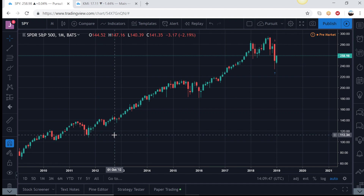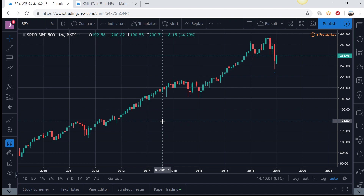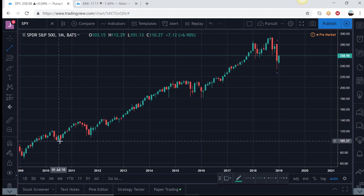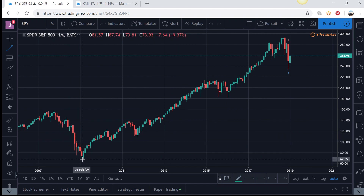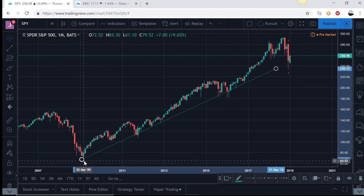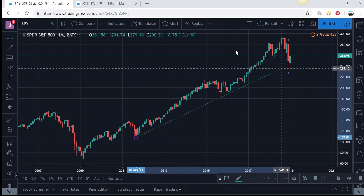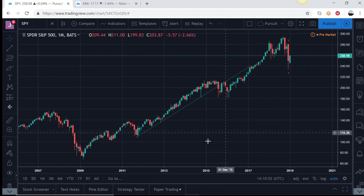Always remember: the price on the chart is the collective opinion of the value of an asset — everybody participating in the market. You can't hide from the price. If you want to be an investor, a longer-term approach following the trend is probably better. If you're a trader, trend matters but it's more about market polarity — what is the direction of the market in the time frame you're trying to trade. This is the monthly chart for the S&P 500.